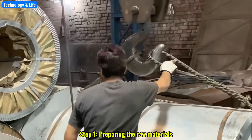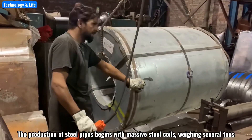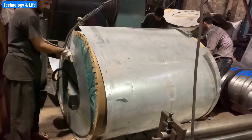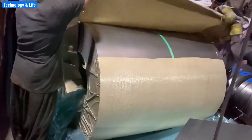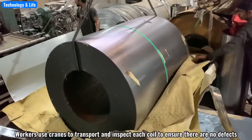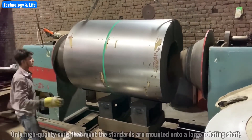Step 1: Preparing the raw materials. The production of steel pipes begins with massive steel coils weighing several tons. Workers use cranes to transport and inspect each coil to ensure there are no defects. Only high-quality coils that meet the standards are mounted onto a large rotating shaft, ready for the next step.